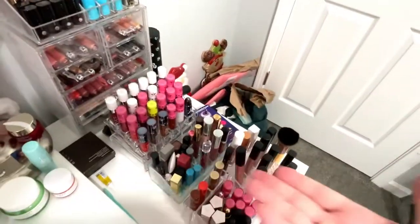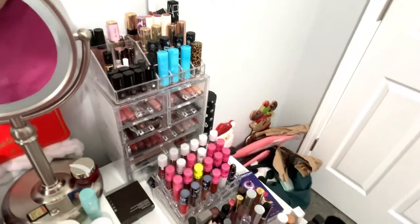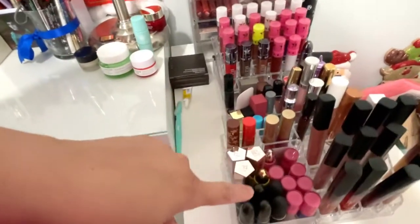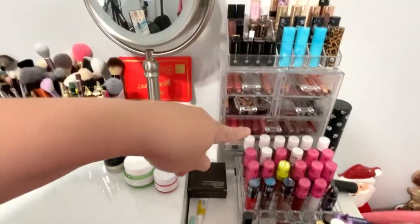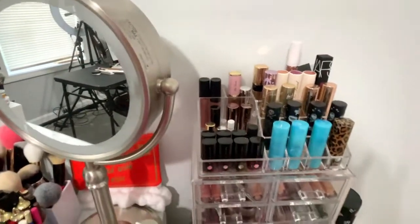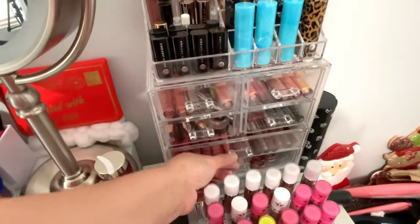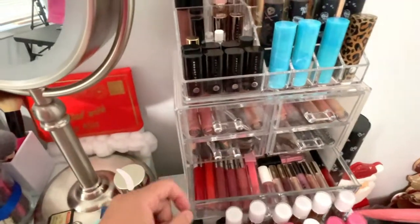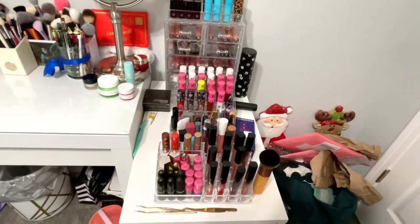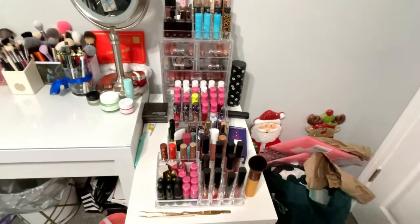Most of these lovely cases right here I got from Ross and Marshalls. My most loved is Huda Beauty lipsticks, and then I've got some MAC, a lot of Jeffree Star, Dose of Colors, Too Faced, Tarte, ColourPop, Marc Jacobs. I also keep my brow products and a couple extra glosses in here. I like having these out — it kind of helps me choose my colors when I'm doing my looks.